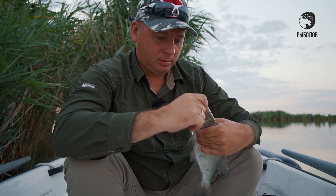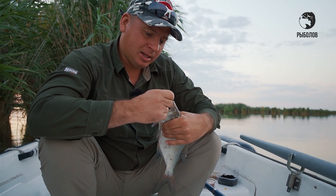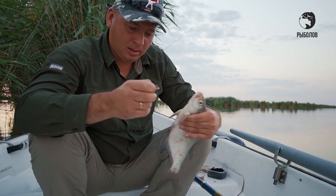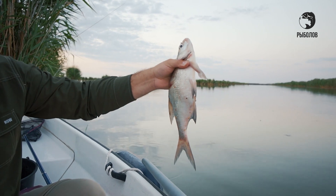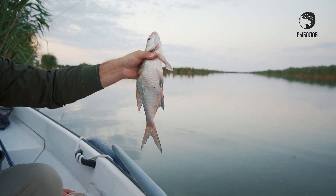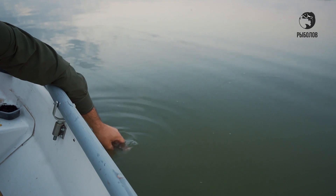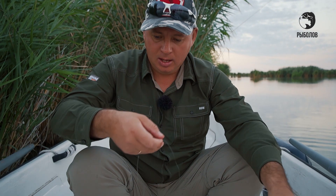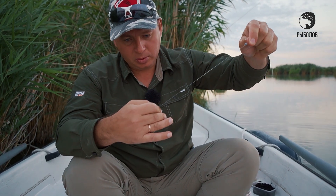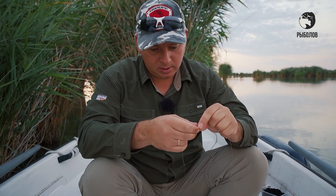Кукурузку я поменял, поставил червячка. И вот на червячка поклёвка произошла. Уже на улице стало немножко посветлее, поклёвку было отчётливо видно. Уже достойно вот такого засолочного кормового размера. Рыбку буду отпускать — нам она ни к чему. Обязательно нужно убирать с поводка всю слизь — как говорят, они мешают: рыба их чувствует, видит и, соответственно, боится.